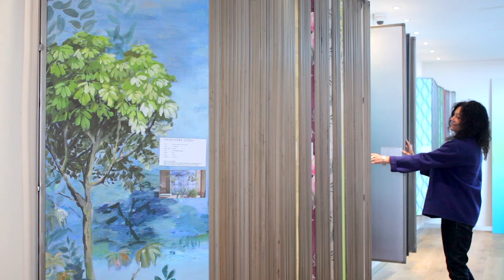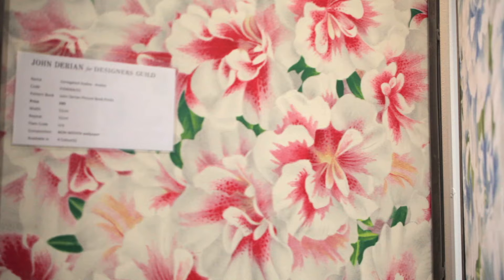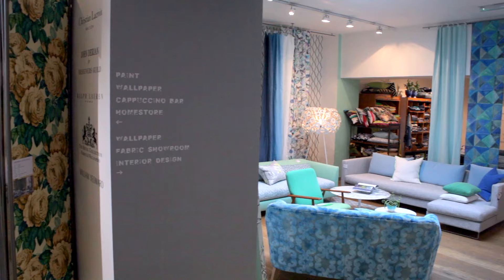We also have all our really gorgeous brands — Ralph Lauren, Christian Lacroix, Royal Collection, John Derrien — which now have their own space, making the store really relevant for all kinds of schemes.